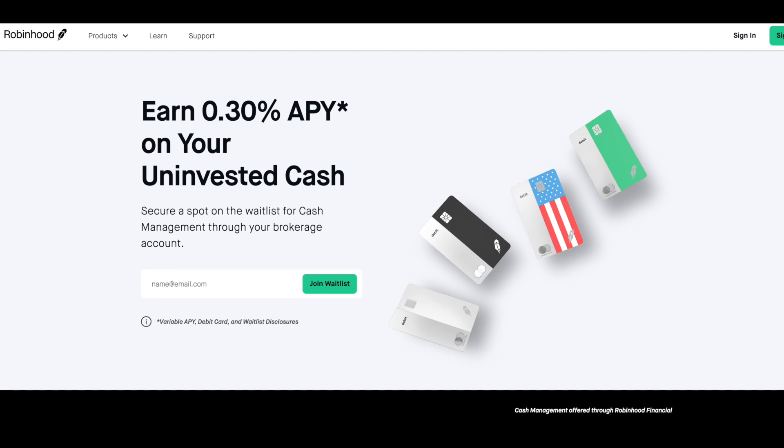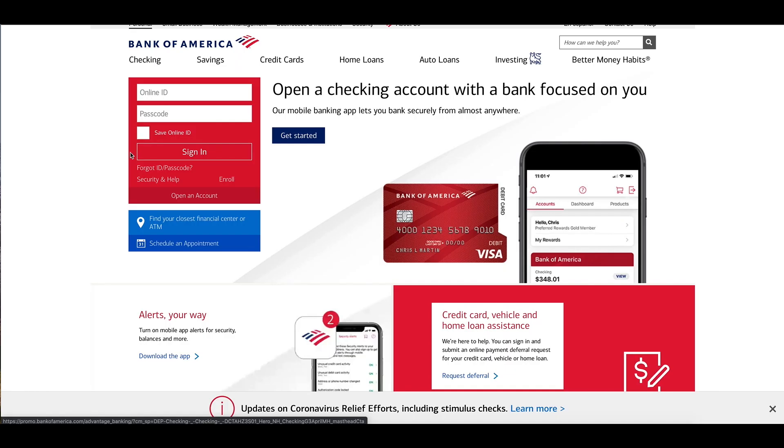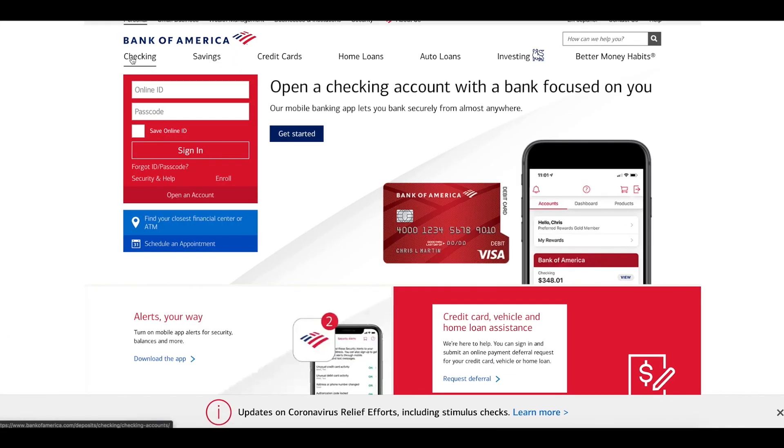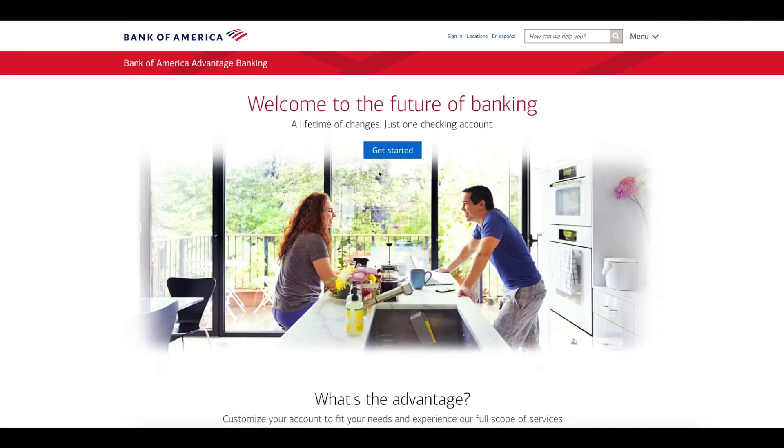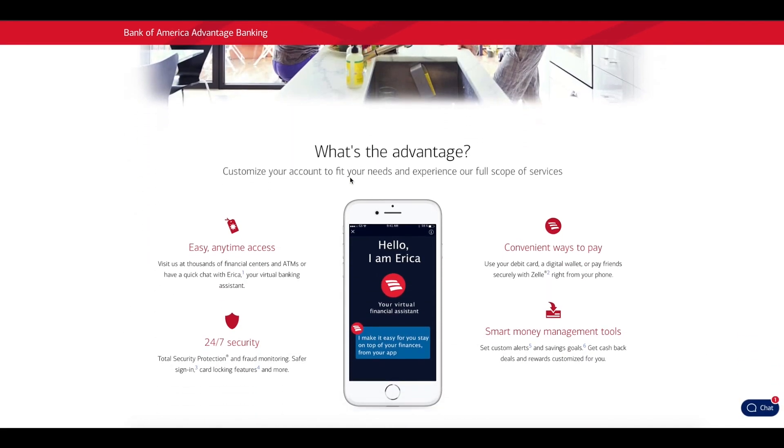I just recently got approved for the cash management on Robinhood and I'm pretty impressed with it, but I'm going to tell you my reasons why. So let's get to Bank of America first and let's go to checking and see what they offer. I'm going to the normal Bank of America Advantage Banking type of account.